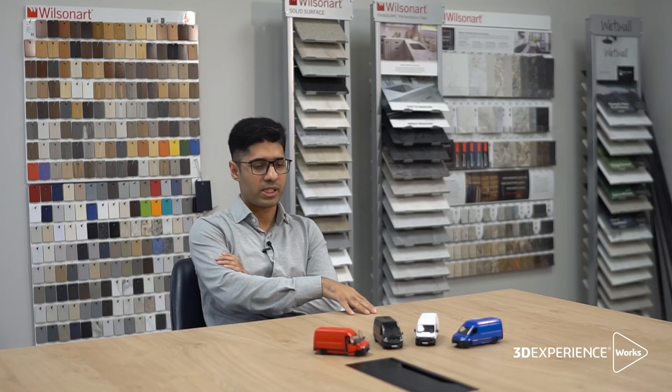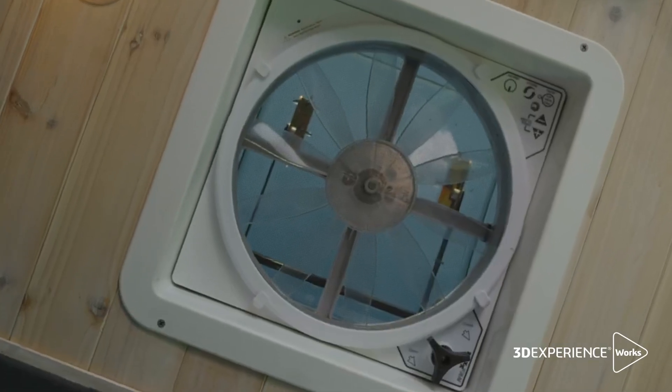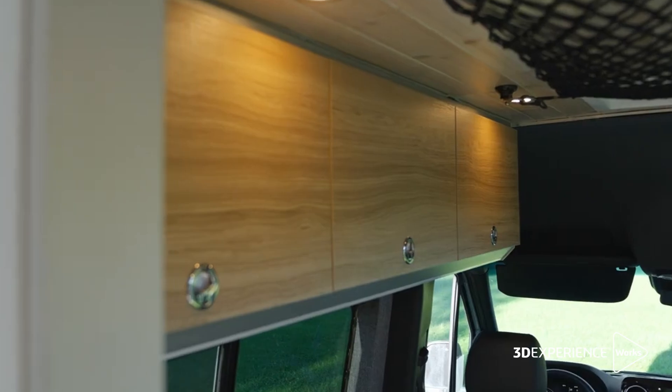Sometimes the requirements to produce van parts could be different. Using the unified platform enabled us to produce those parts very efficiently.